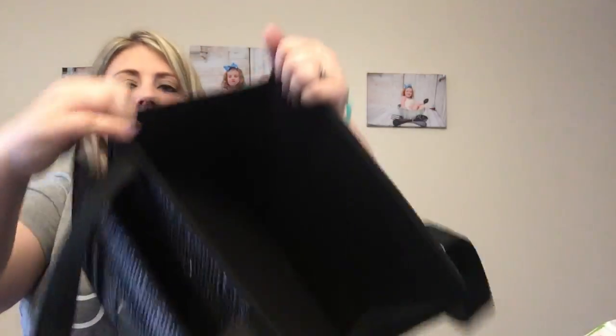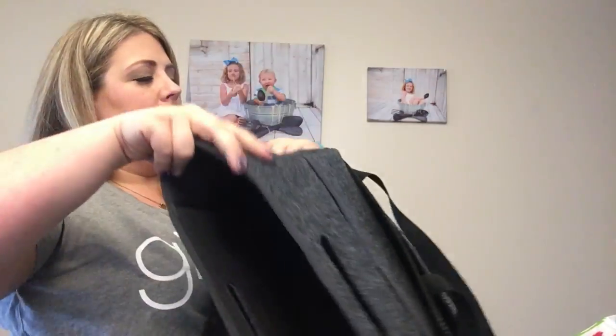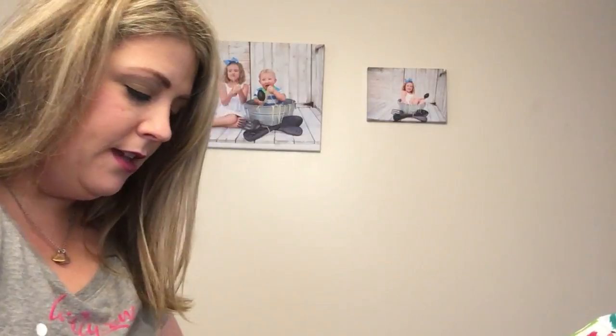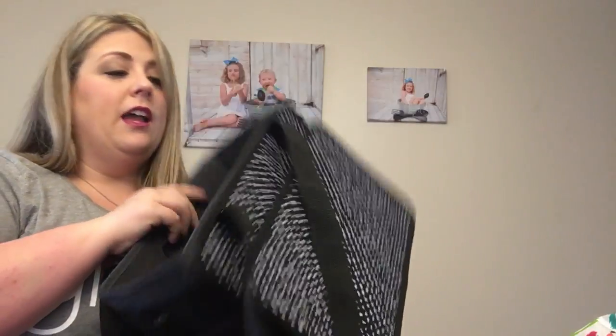And you'll see at the bottom it unsnaps if you want to make it even larger. On the inside, there's a part that flaps down, and if you need a mobile office, you can fit the fold and file in here if you want to hang files. So if you are a teacher, in direct sales, or in the home health profession, this is a great bag for you as a mobile office.